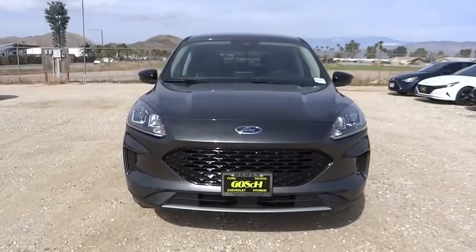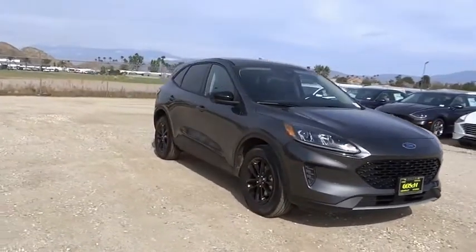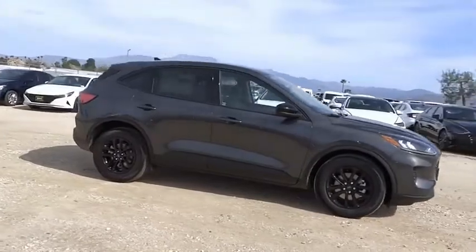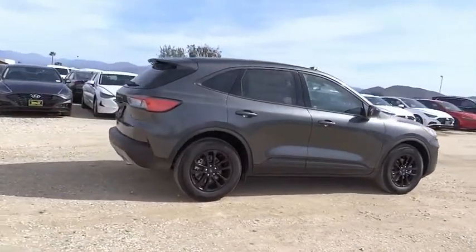We are pleased to show you the 2020 Escape. Gas engines flex, tow, sip, and go with Ford Escape. This vehicle has less than 100 miles. Here are some of this vehicle's great options.